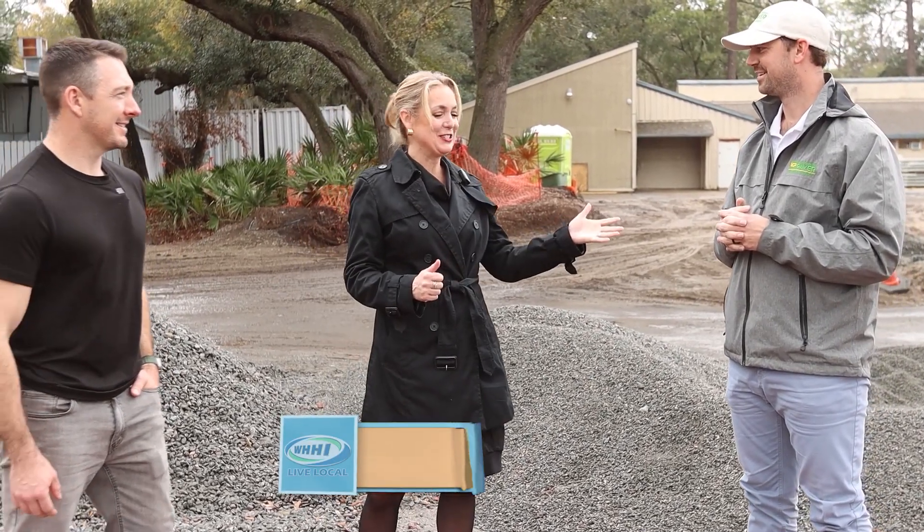Well, who knew that pavers could be so interesting? Thank you so much for sharing this entire process with us. It was really great. Thanks so much.